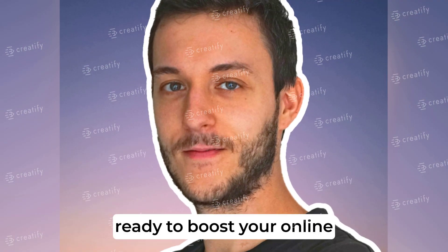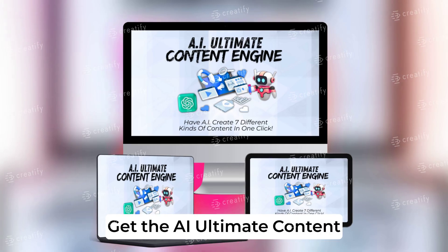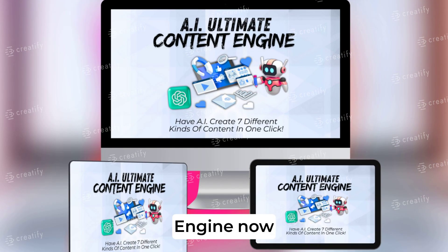So, ready to boost your online presence and become an authority in your niche? Get the AI Ultimate Content Engine now and start creating with ease.